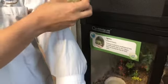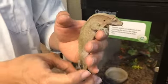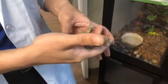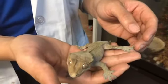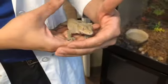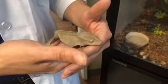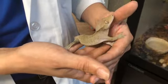Crested geckos are really popular in the pet trade. We actually got this guy because he was surrendered to us from somebody who didn't know how to take care of him. Because he wasn't doing too well, they decided their home wasn't the best place and gave him to us, and we rehabilitated him here. Now he's doing a lot better — he's a lot healthier and happy.